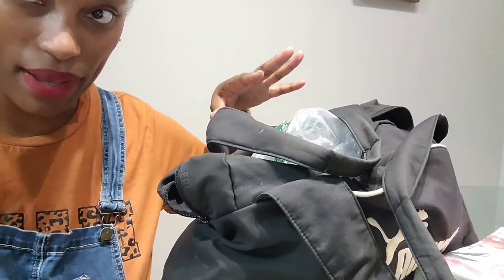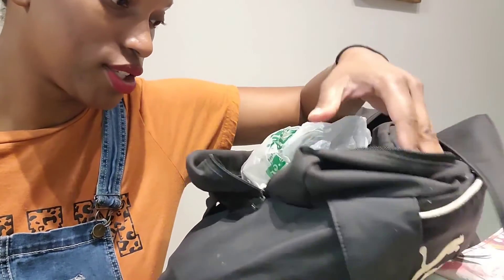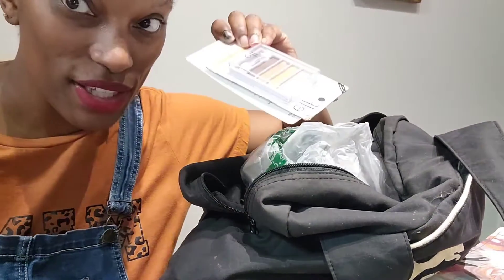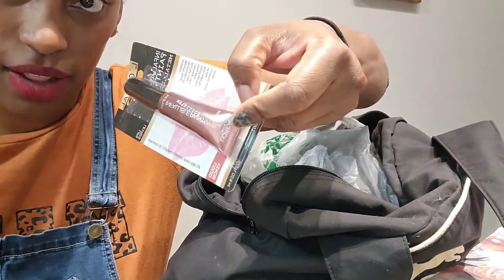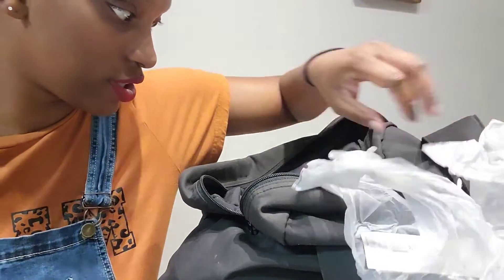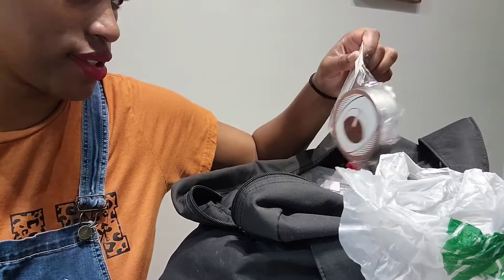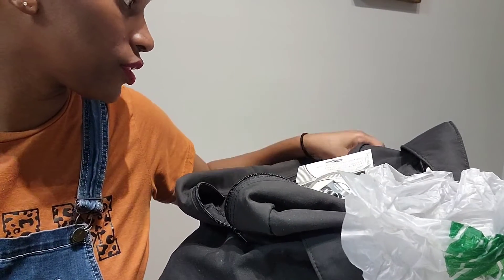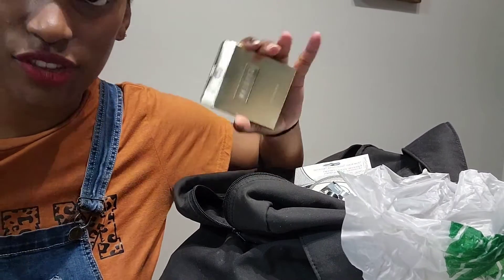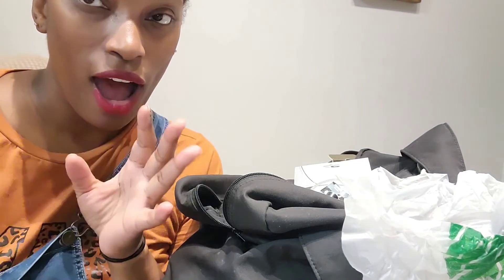I have this bag full of makeup items — some of it I've never even opened. Some of this is Dollar Tree stuff. I got a few things from Dollar Tree, and I also have some from Elf. I definitely want to use it all. So y'all, make sure you subscribe so you can see when the videos come out, and let me know in the comments if there's something you want to learn — I could do a video on it. See y'all later!